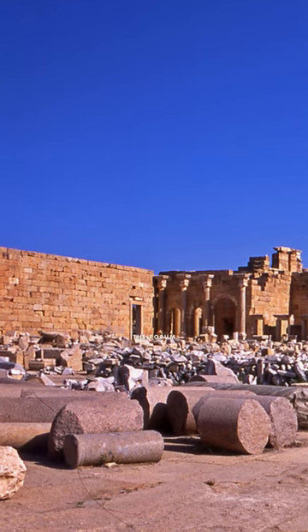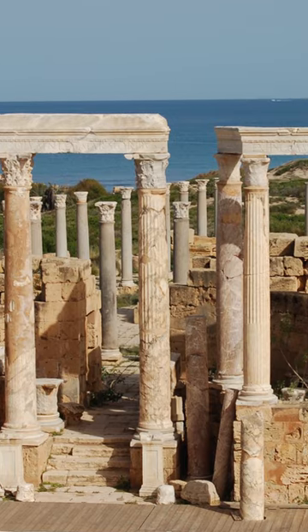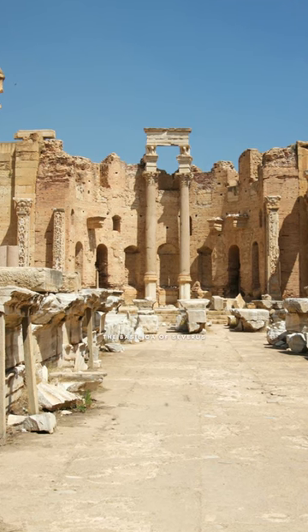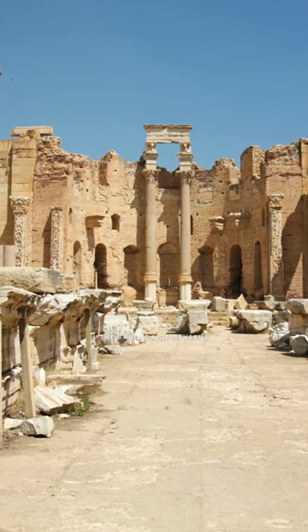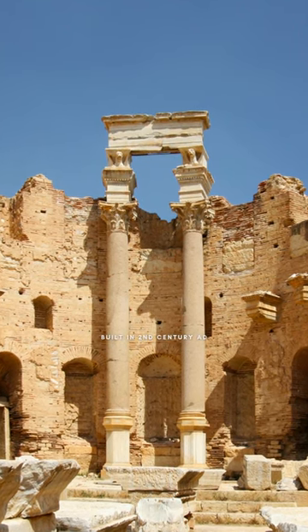The forum was the heart of civic life in Leptis Magna, and it was surrounded by temples, public buildings, and markets. The Basilica of Severus was a major religious and administrative center in Leptis Magna. It was built in the 2nd century AD, adorned with stunning mosaics.